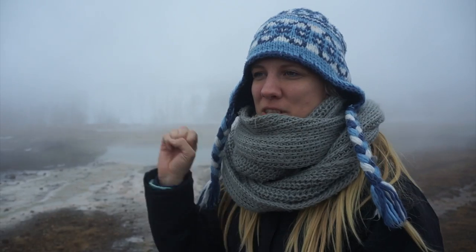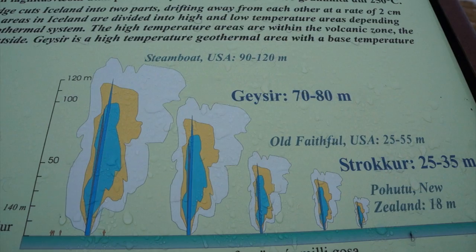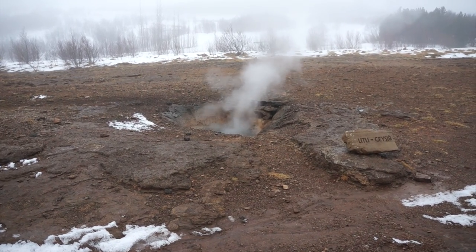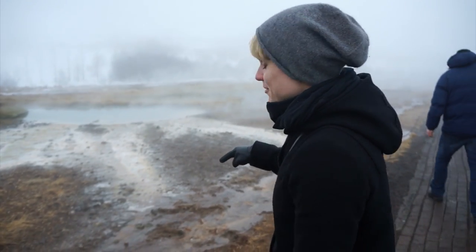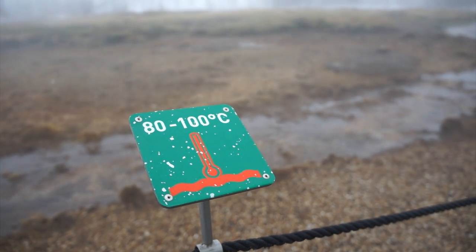We're going to see the geysers that spring out of the ground. It's the second largest geyser in the world that you have here. This water right here is 80 to 100 degrees Celsius, which is quite hot.